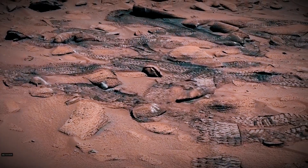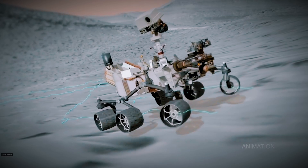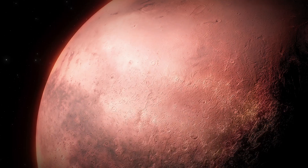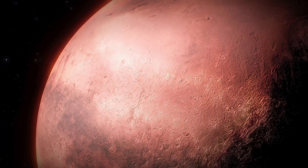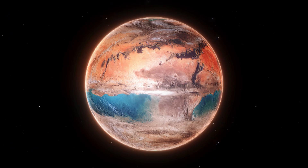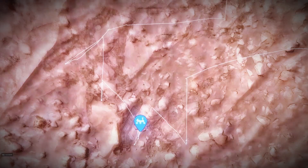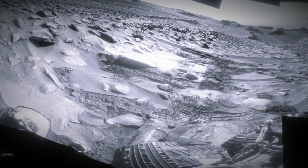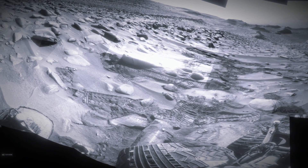Planetary models have long predicted thick blankets of ancient CO2 on Mars, warm enough to keep rivers flowing. If that atmosphere really existed, much of its carbon should be locked away today as carbonates. Yet orbiters and earlier rover data found only meager traces, puzzling scientists for decades.